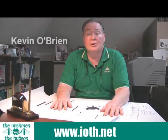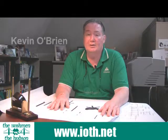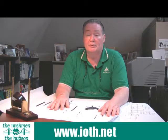Hi, I'm Kevin O'Brien. I'd like to talk to you today about the pros and the cons of the traditional series desks. First, I'd like to talk to you about the pros because it's a beautiful, beautiful series.